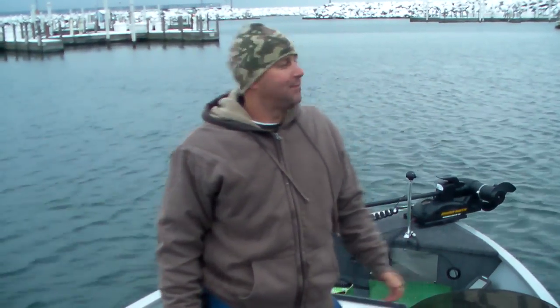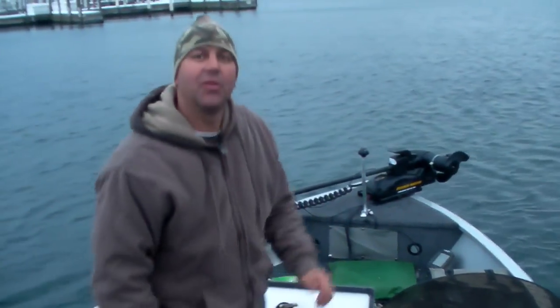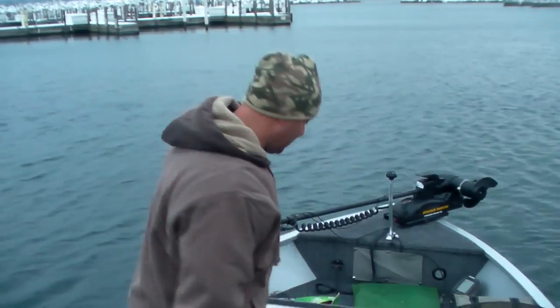How you doing folks? Steve with FB Outdoors. We're on Lake Michigan today. As you can see, we've got some snow action going on right now. It's actually very cold out here — 30 degree temps and it's December 4th. Water temps right now are pushing 34 degrees, and this is the time of year when you come out and you can get some real big perch.